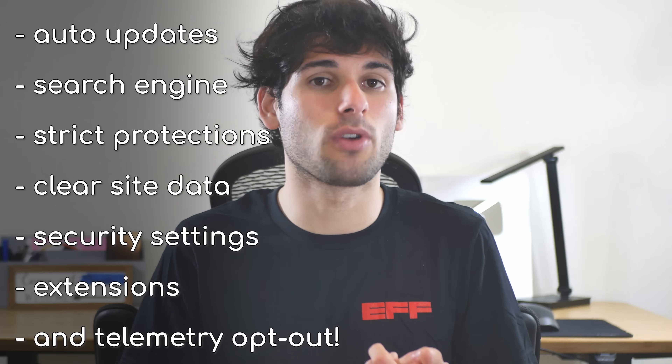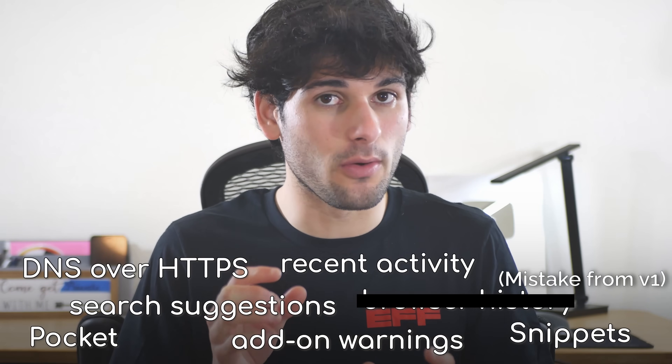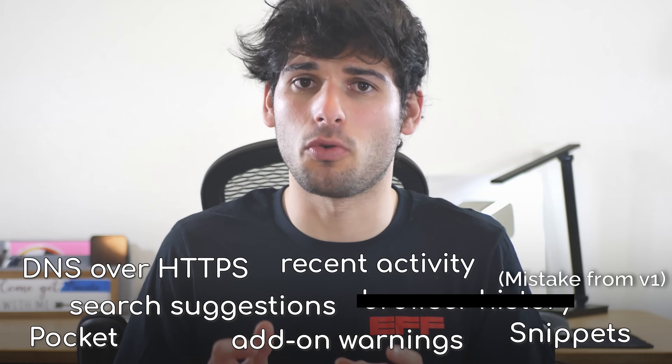Everything you just did puts you ahead of more than 99% of people in the world, and it was just basic settings toggles. The most important things to focus on here are automatic updates, changing your search engine, setting Firefox protections to strict, clearing site data when Firefox is closed, enabling all security settings offered, and avoiding untrusted extensions. Everything else so far is supplementary, but should still very much be considered depending on who you are.